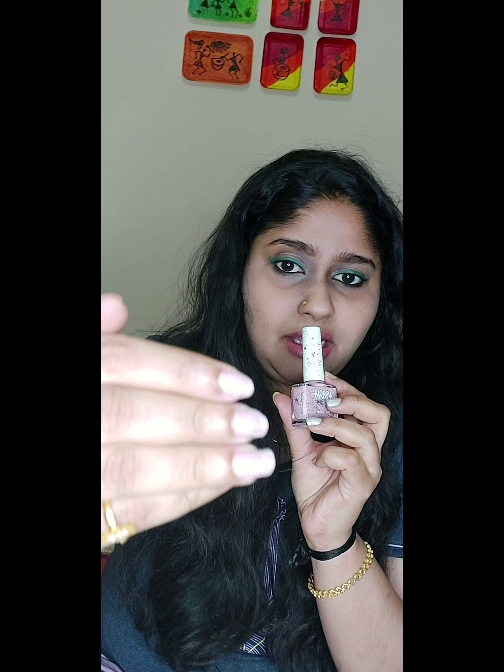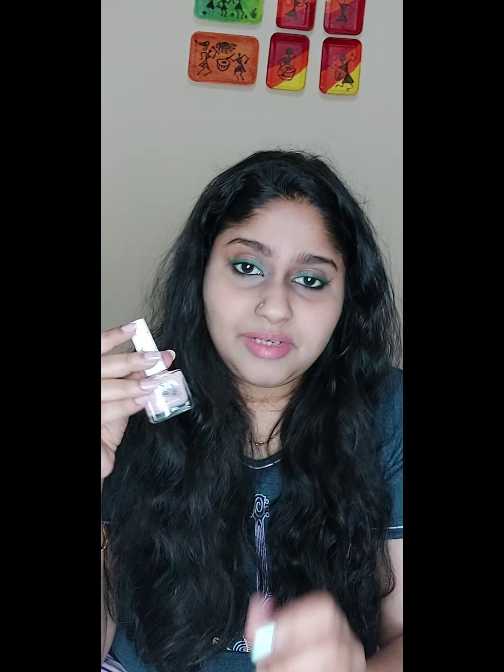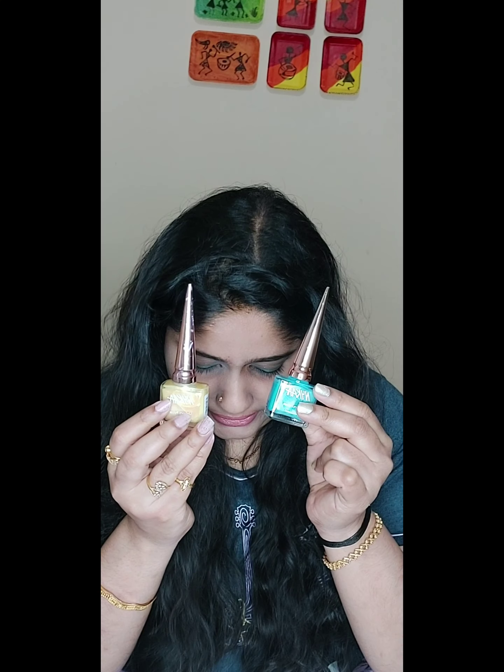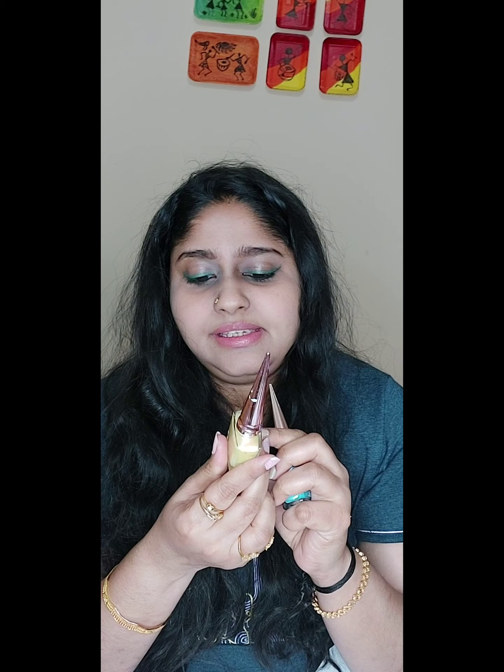The next shade is one I'm also wearing right now — I'll show a close-up in a separate video. This one is called Jam Tart. From their Unicorn Potion nail enamel line, I got two shades: Mystical Mermaid and Sunshine Rainbow.